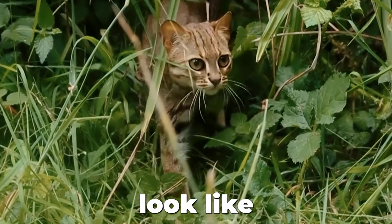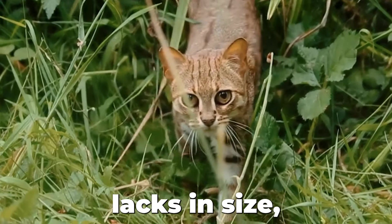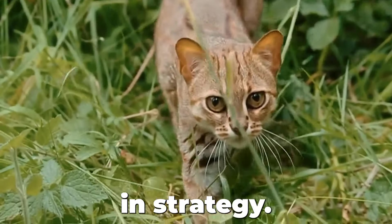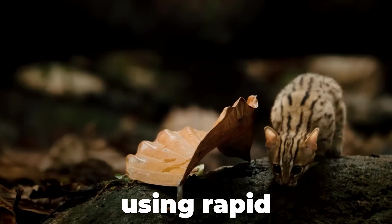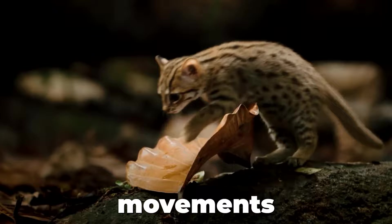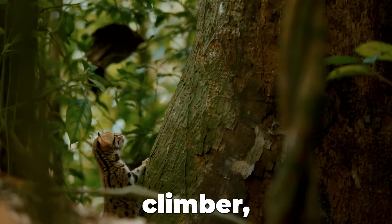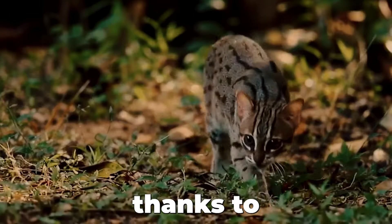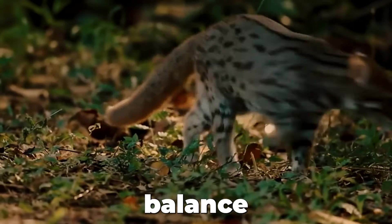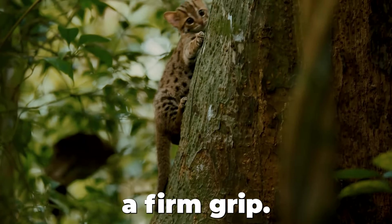This spotted feline might look like a kitten, but what it lacks in size, it makes up for in strategy. Fast and agile, it hunts on the ground using rapid, darting movements to catch its prey. A skilled climber, it can jump up to 10 feet into the air, thanks to a long bushy tail that provides balance and sharp claws for a firm grip.